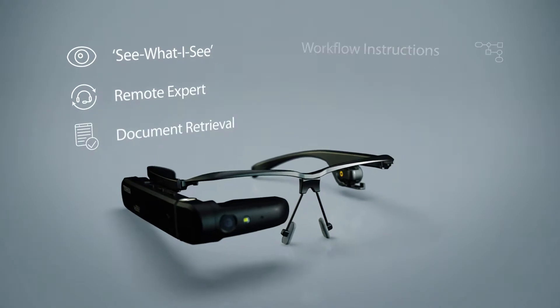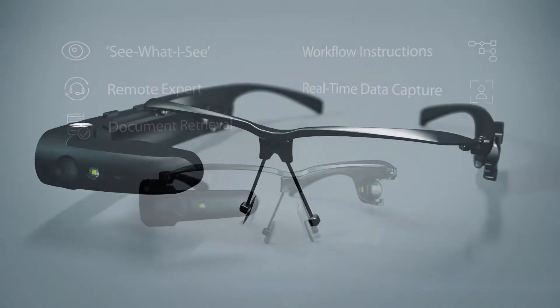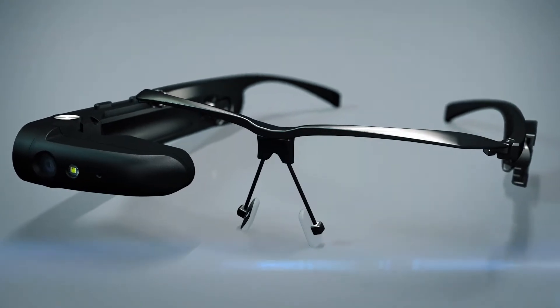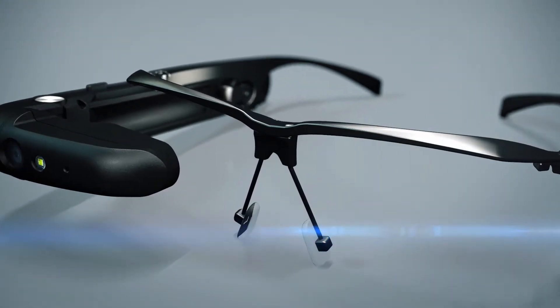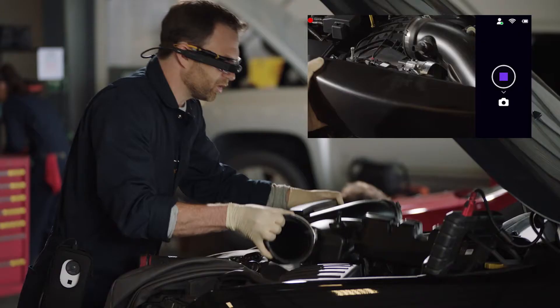A range of hands-free tasks and processes are supported. It all means improved productivity and flexibility, higher quality standards and more efficient use of your valuable human resources.